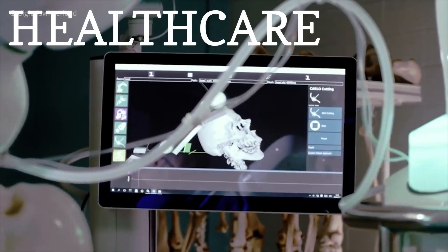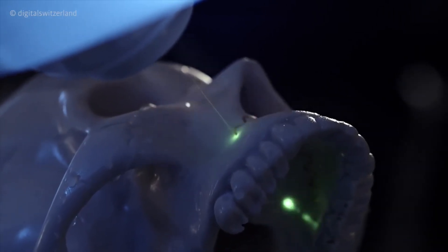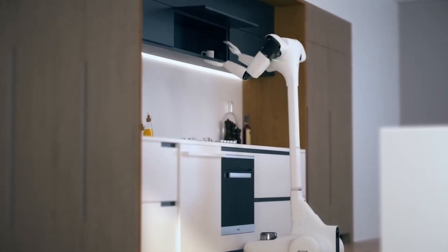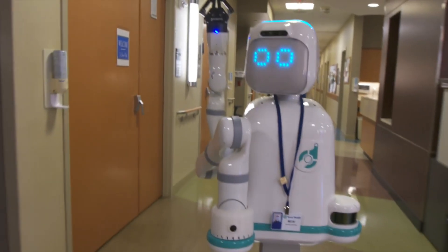In healthcare, VRB revolutionizes patient care, enabling robots to interact with medical equipment, assist in checkups, perform surgeries, and aid rehabilitation. Domestic robots for personal assistants learn household tasks by observing human behavior, understanding the environment, and predicting actions, benefiting the elderly and individuals with disabilities.